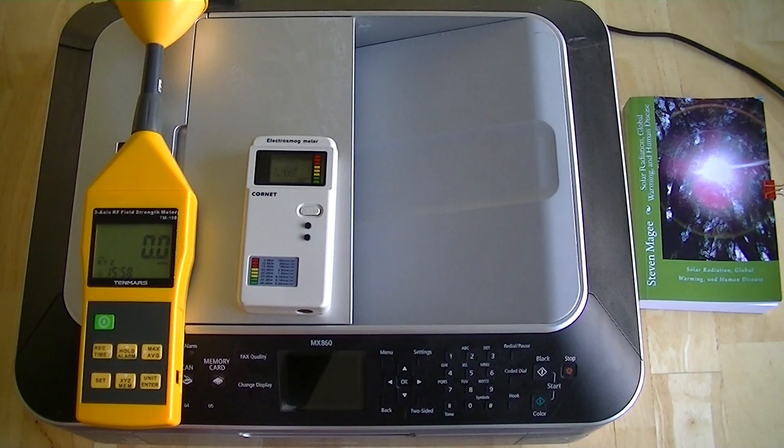It's pretty typical of what they call radio wave sickness. This printer actually gave me radio wave sickness.